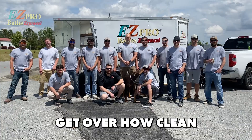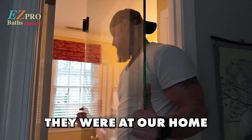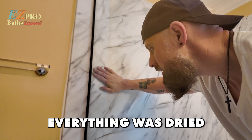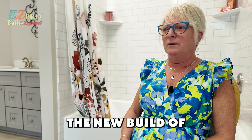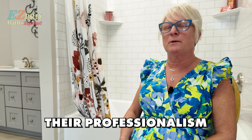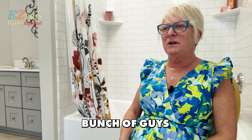The guys were super professional and clean. I couldn't get over how clean they were while they were working. They were at our home for three, four days, making sure that they cleaned the mold, everything was dried, and everything was sanitized before they started building the new shower. They had tarps. Their professionalism — they were on time, and just a real good bunch of guys.